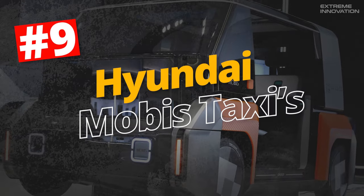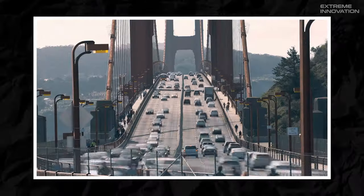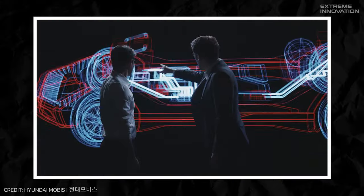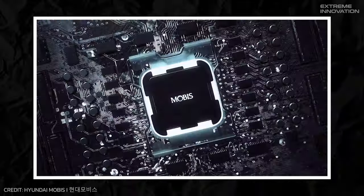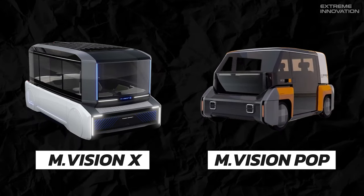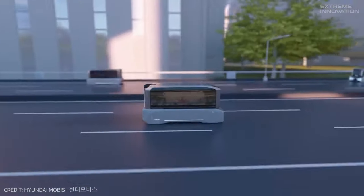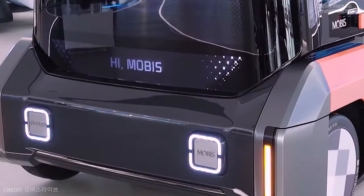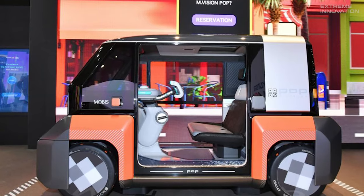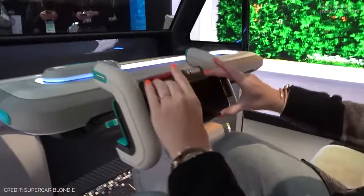Hyundai Mobis Taxis. Cities around the world are trying to find new ways of managing the number of vehicles on the roads, and two of Hyundai's latest concepts could well be the perfect solution. Known as the M-Vision X and the M-Vision Pop, they are both electric self-driving cars designed to be efficient and fun at the same time. The smaller of the two, the Pop, has two seats and connects to a user's smartphone,